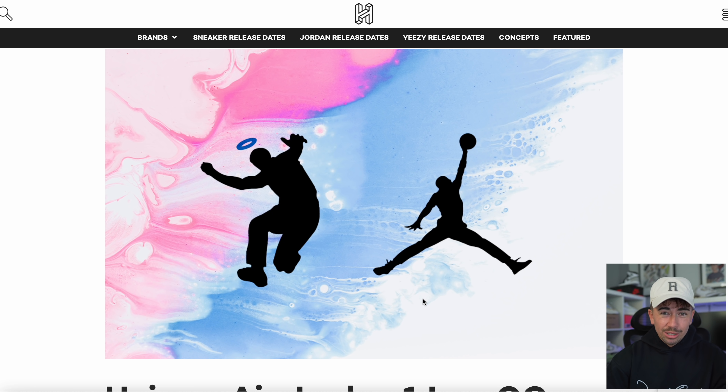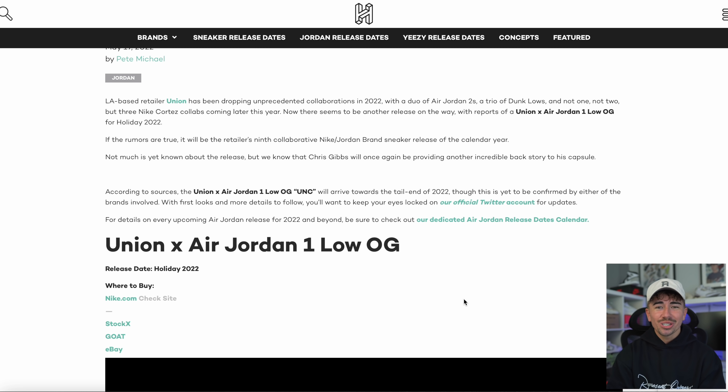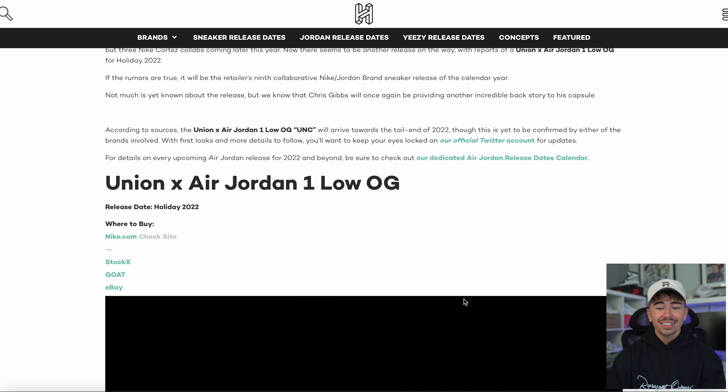Another collaboration in the pipeline — Union and Jordan Brand are coming together once again. We don't have much information; this is just the first leaked rumor. Apparently they're dropping a Jordan 1 Low, supposed to happen around holiday 2022 — November/December. Union also has the Cortez model coming up which is very out-there in design. I cannot wait to see what Union and Jordan come up with on a Jordan 1 Low.